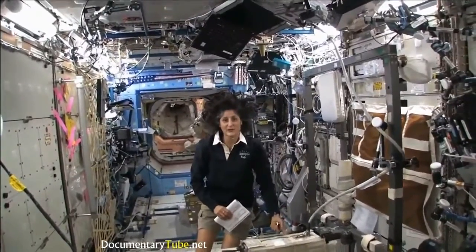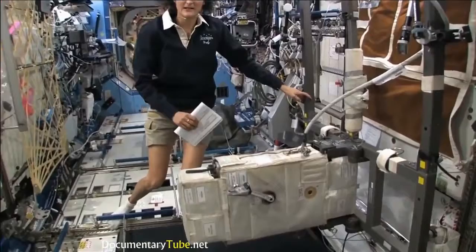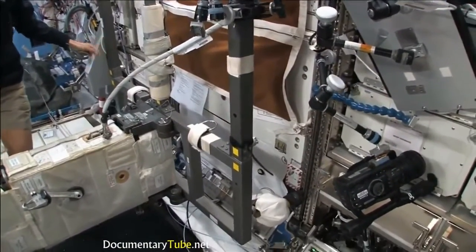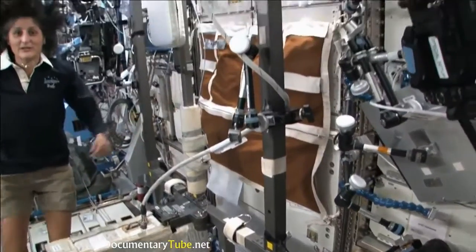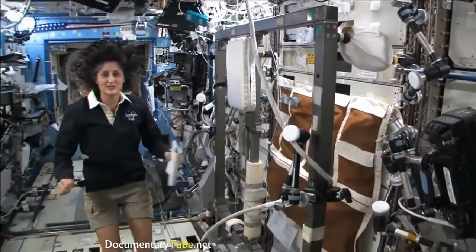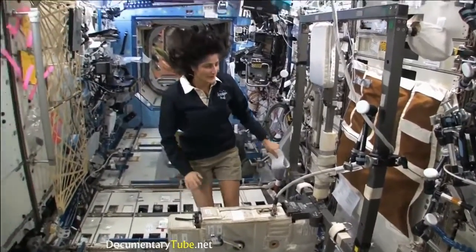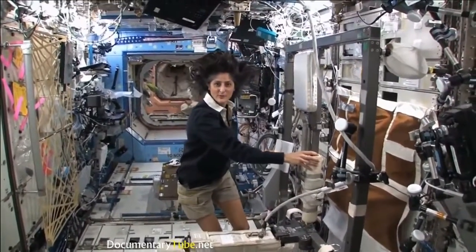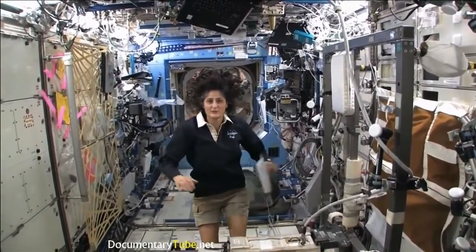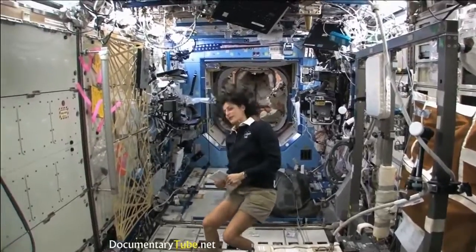You probably see that the bike bounces around a little bit — as I move it, it's not held to the wall firmly. The reason for that is the space station is pretty big and has solar arrays. If we start putting any forces into the space station, it's going to make those solar arrays bounce around a little bit. So to prevent that, the machines move around a little bit, and that way we don't put any forces onto the structure of the spacecraft out to the solar arrays.